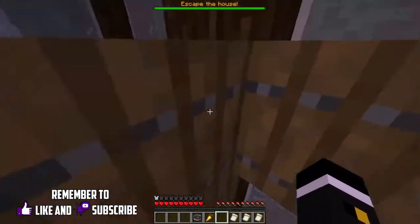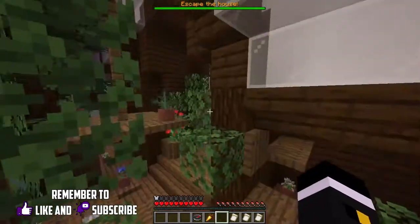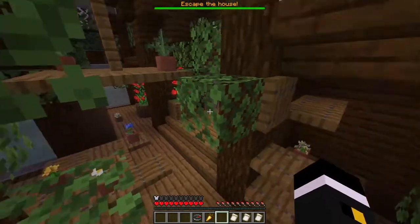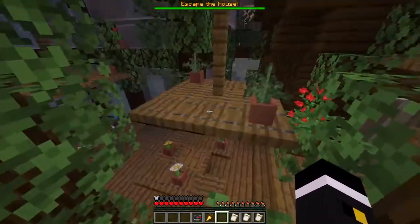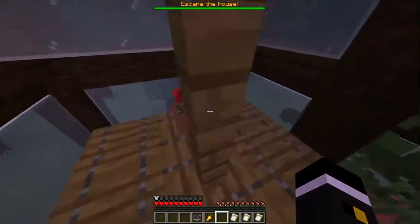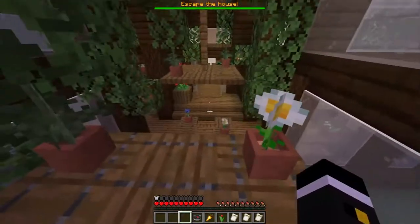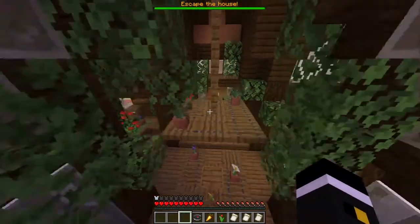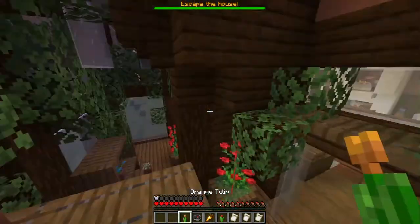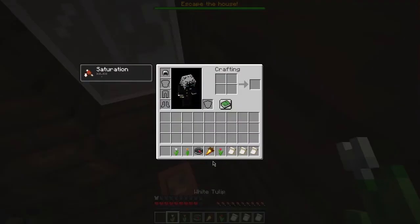I could parkour my way here. From here... this is a tricky jump. Nope, it is not. Beautiful! So what do I do from here? I got a red tulip. There's an orange tulip up there. Where's the white tulip? There it goes! White!